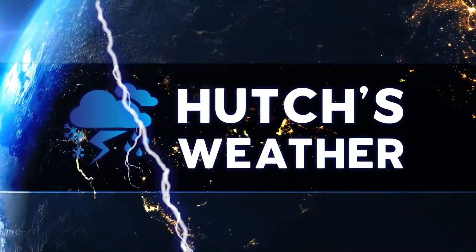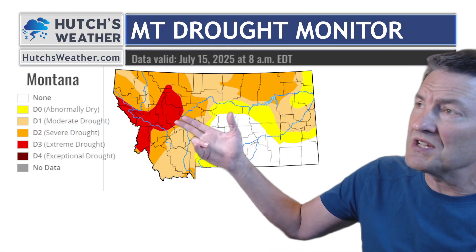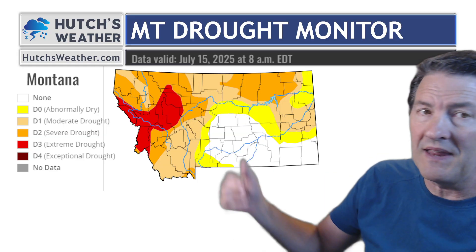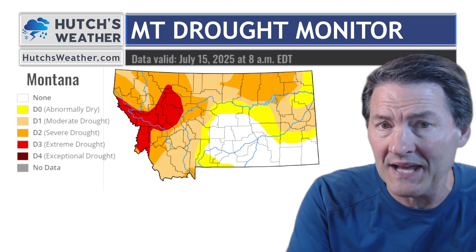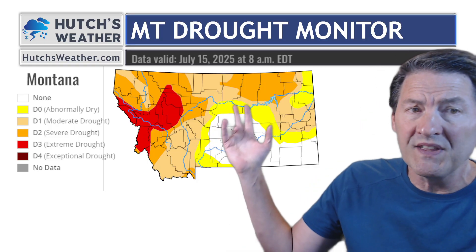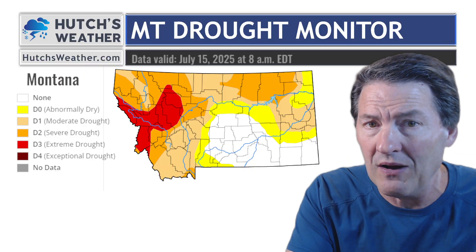As we take a look at this drought monitor, we're going to start out west in Montana. Drought is expanding out of the Rockies across parts of the northern Rockies, heading up into the Glacier Park area and the Highway 2 corridor through northern and northeast Montana. That's pretty dry. Remember, the oranges are severe drought, and the red is just ridiculous — extreme drought.